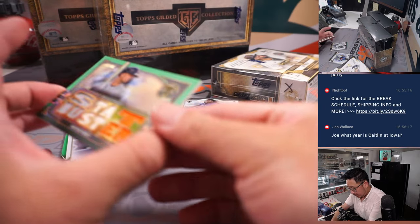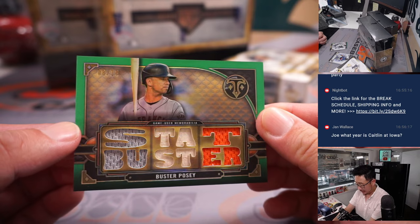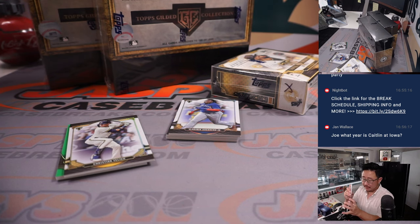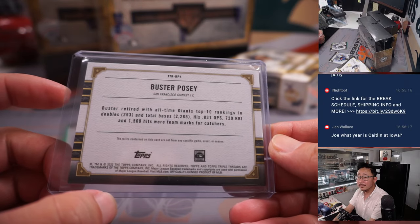Let's see what we've got in here. We've got a triple relic, Stat Buster — Buster Posey, 8 out of 18. San Francisco Giants, that's going to go to Ada in the Giants. Yeah, he's pretty good.